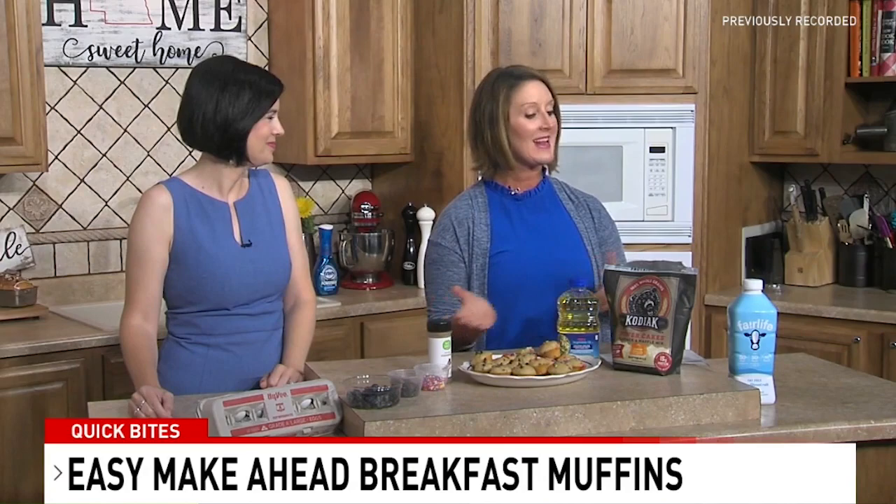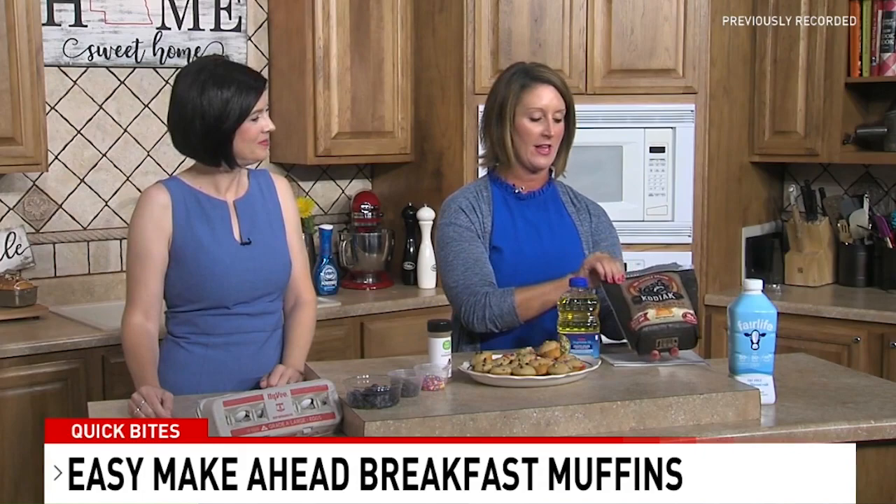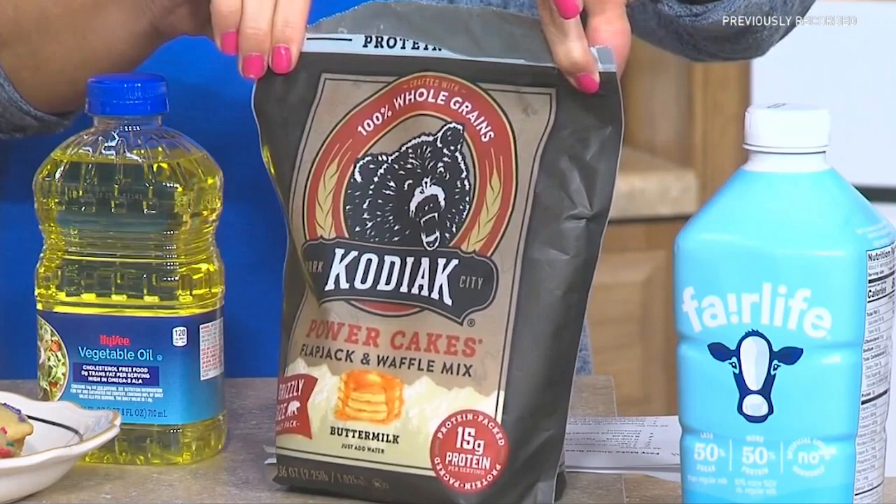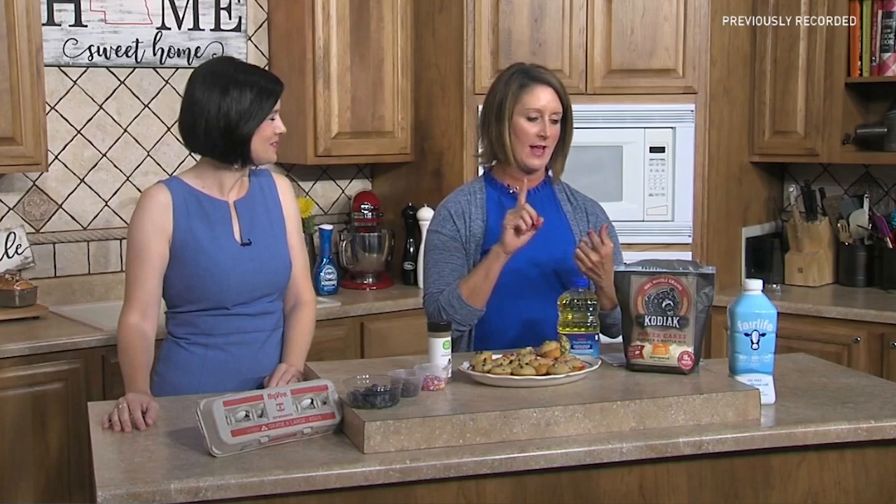I'm going to showcase the Kodiak flapjack and waffle mix, but we're using it as a base for muffins. If you're not familiar with Kodiak Cakes, it was featured on Shark Tank. This product is higher in protein and higher in fiber, which is going to help children and adults stay fuller longer throughout the morning.